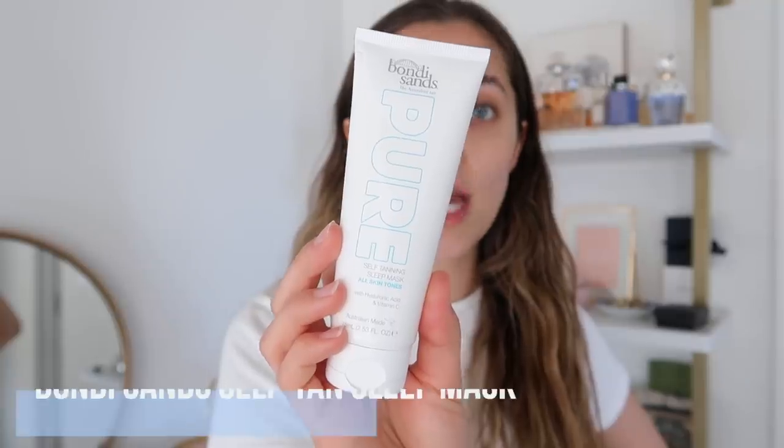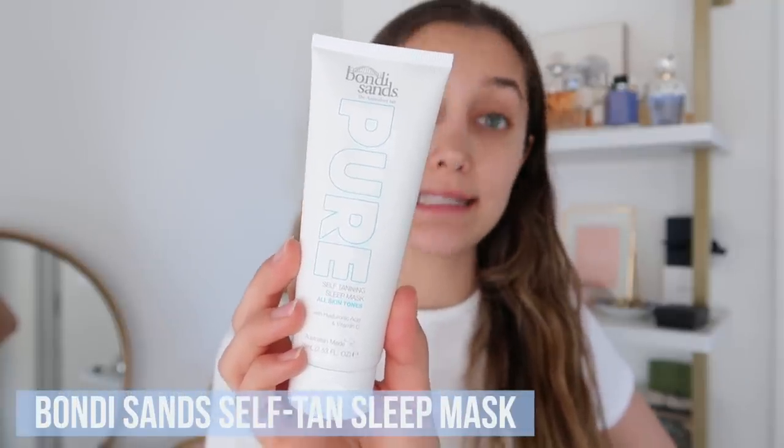This is the Bondi Sands Pure Self Tanning Sleep Mask. I saw a girl on TikTok use it — she just applied it as if it was a regular moisturizer before bed and then woke up the next day and her face looked so naturally tan. I will test this out and let you guys know if it does what it promises to do, and this product will definitely be linked down below. Wait until you see the after so that you know if it's worth buying.